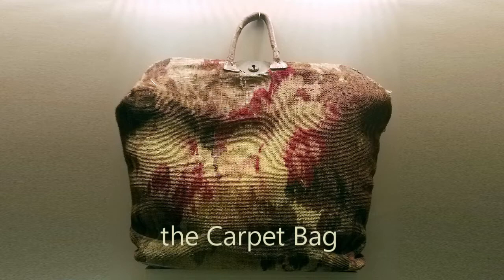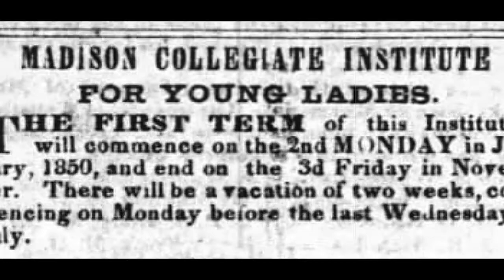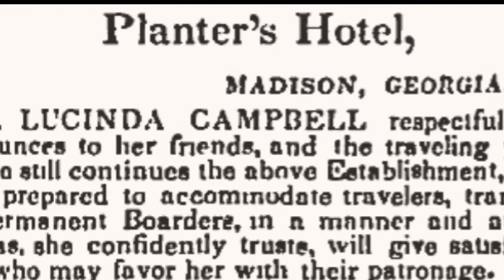In the early and mid-1800s, Madison was the county seat and a regional center of education and merchandising, attracting students, parents, businessmen, and others needing a hotel or tavern.